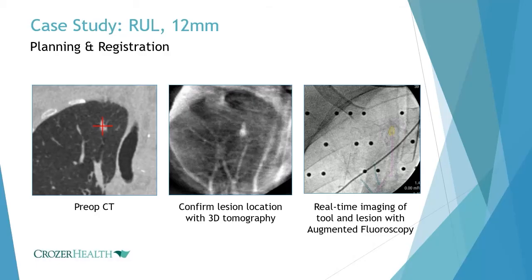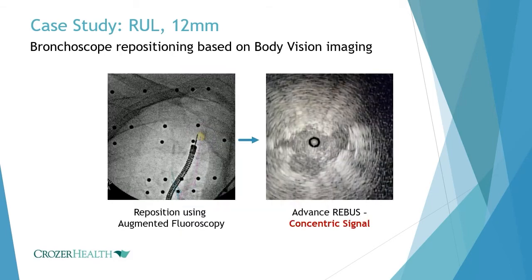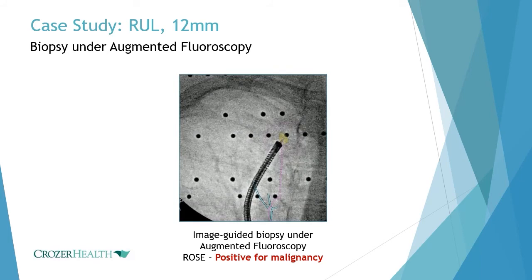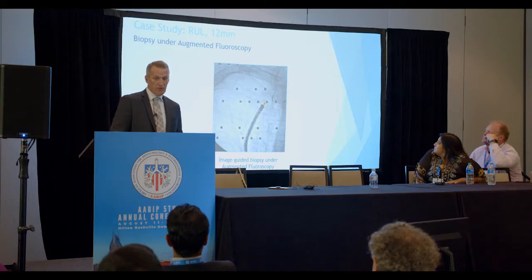Our ability with Body Vision to correct for CT-to-body divergence is game-changing. Just yesterday: a screening CT showed a 12-millimeter upper lobe nodule. I went right out to it, thought it was going to be a great case — we saw nothing. I repositioned it using Body Vision and had to reposition about 15 millimeters away. Put the REBUS in, it was right in the middle, we had a beautiful tool-and-lesion shot, got a diagnosis — non-small cell lung cancer. A little bit of divergence on a small lesion really will mess you up.